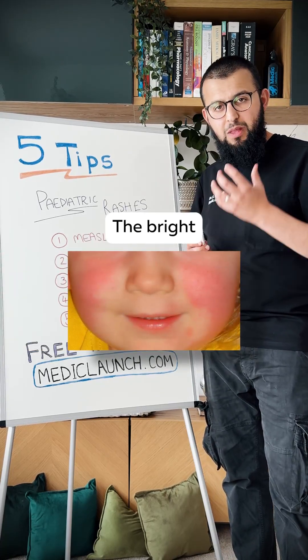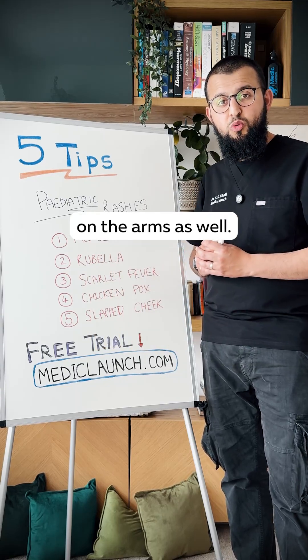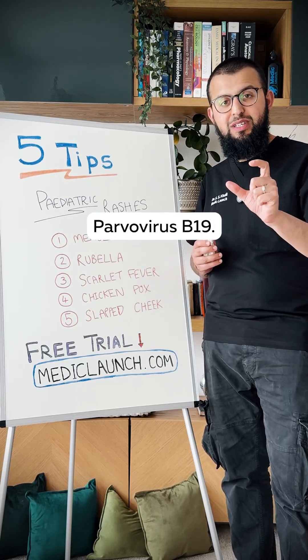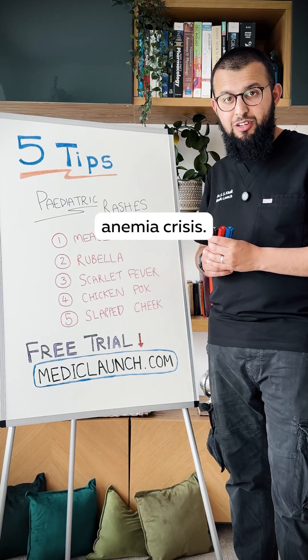Number five is slapped cheek syndrome. There's a bright red rash across the face and sometimes a bit of an eruption on the arms as well. The cause is parvovirus B19. Again, it's risky in pregnancy and there's a risk of aplastic anaemia crisis.